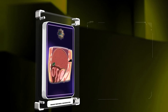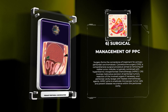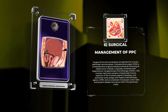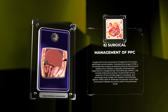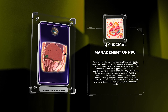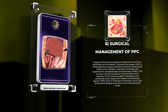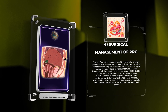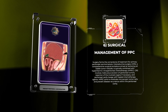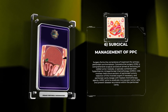Surgery forms the cornerstone of treatment for primary peritoneal carcinomatosis. Cytoreductive surgery, CRS, a comprehensive surgical procedure aimed at removing all visible tumor nodules, is typically combined with hyperthermic intraperitoneal chemotherapy, HIPEC. CRS involves meticulous excision of peritoneal tumors, resection of the involved organs if necessary, and peritoneal cavity lavage with heated chemotherapy agents. HIPEC aims to eradicate microscopic tumor cells and prevent disease recurrence within the peritoneal cavity.